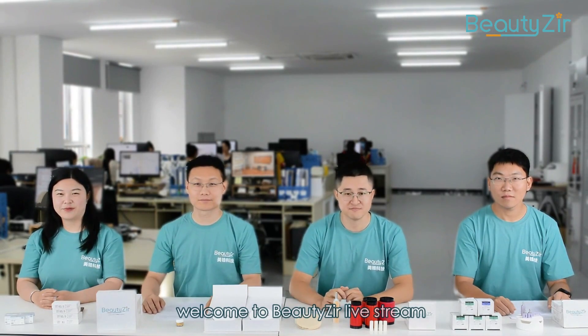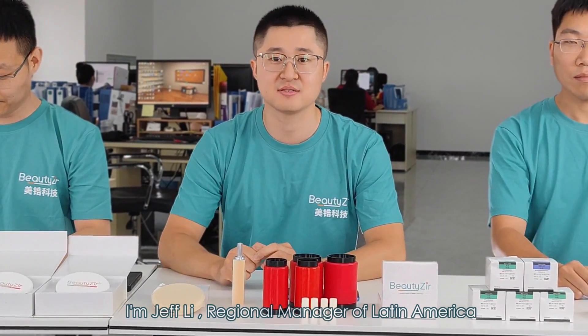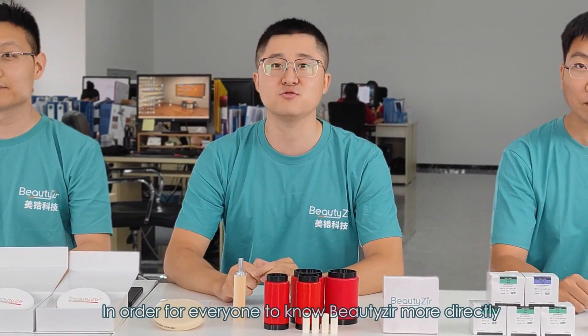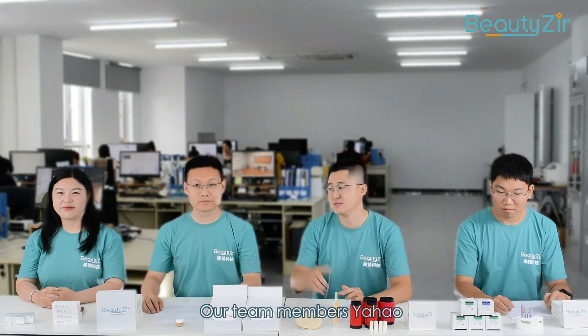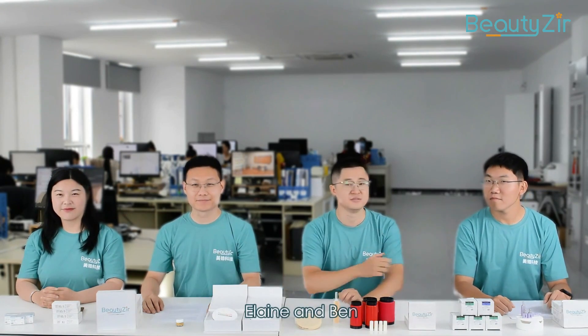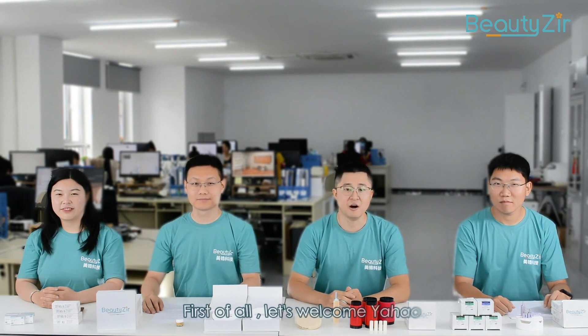Good morning, everyone. Welcome to Bilzer live stream. I'm Jeff Li, Regional Manager of Latin America. In order for everyone to know Bilzer more directly, our team members Yahao, Elaine, and Ben will introduce our main products in this video. First of all, let's welcome Yahao.